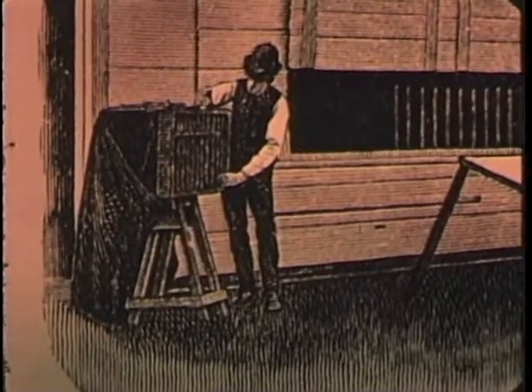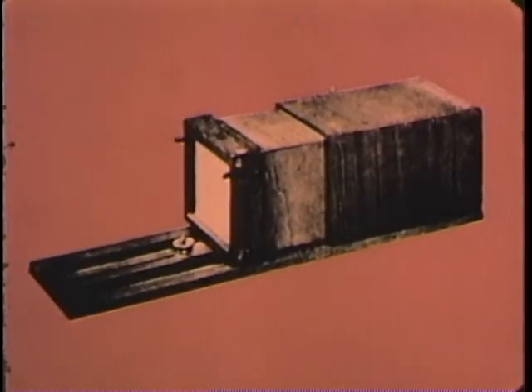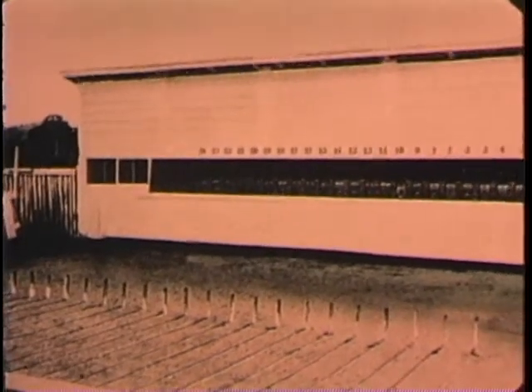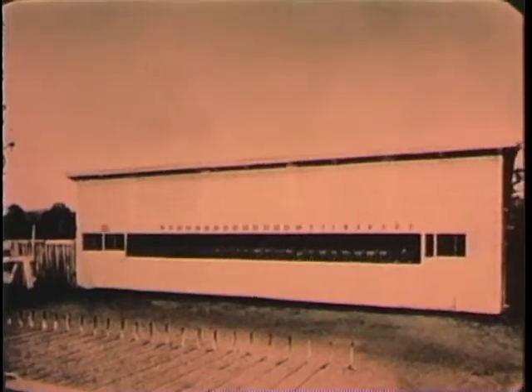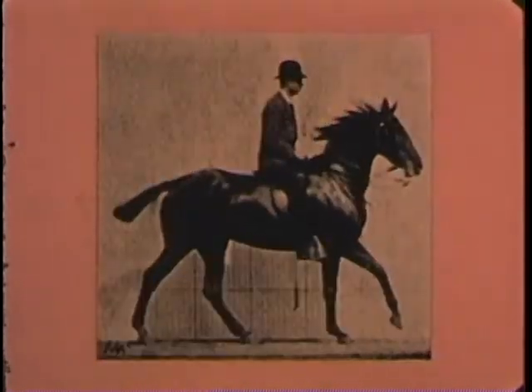Using wet plates and the cumbersome equipment of his day, Muybridge undertook studies of animal motion. At a racetrack near Palo Alto, he set 24 cameras in a row and devised an effective tripping mechanism. The result: these sequence photographs of a moving horse and rider. The science of photographic motion analysis was off to a galloping start.